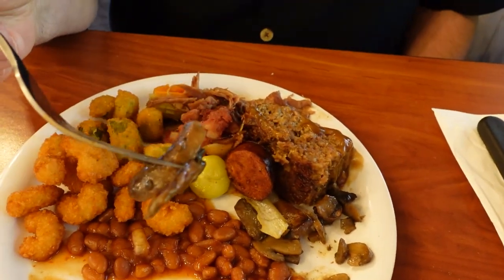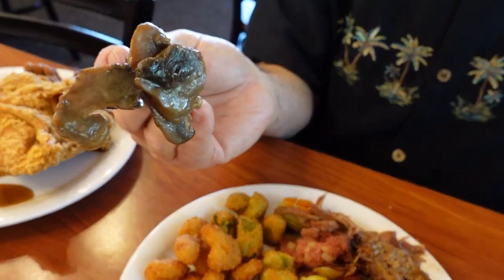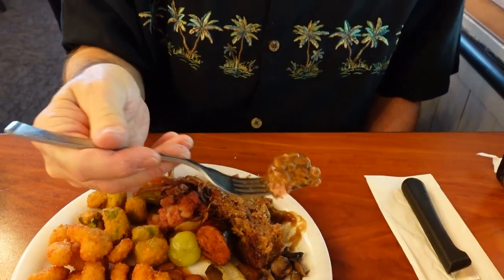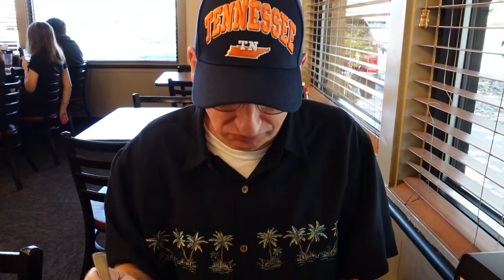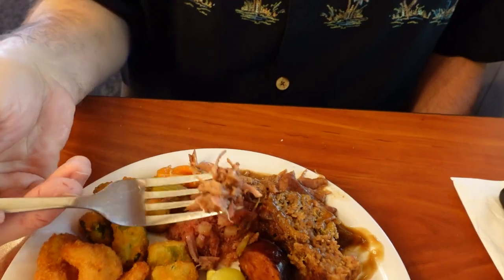Then I had the mushrooms — those looked like sautéed mushrooms, and they were good. I love mushrooms. Then the meatloaf — it was a really good meatloaf with gravy on it. Golden Corral makes a good meatloaf; I don't think you'd be disappointed. And the roast beef ended up being really good also.